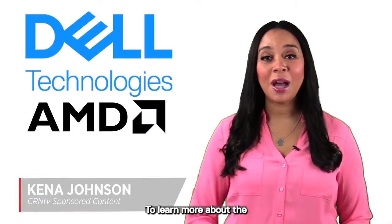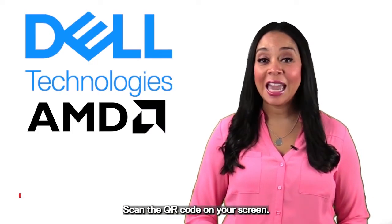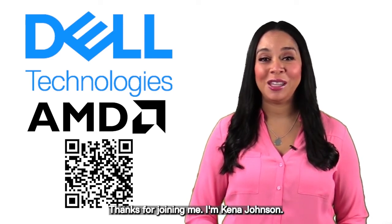To learn more about the tech refresh program, scan the QR code on your screen. Thanks for joining me. I'm Kenna Johnson.